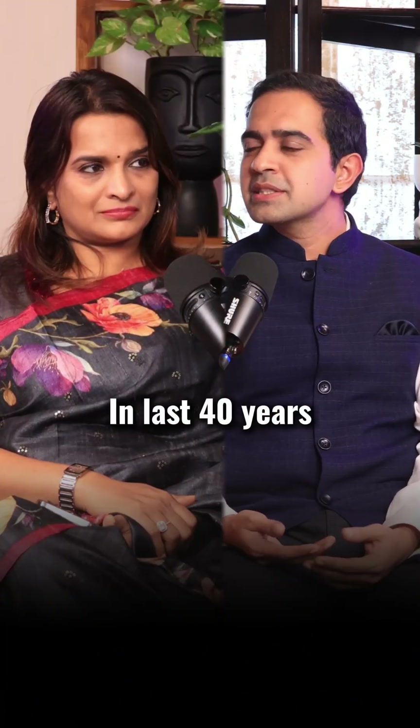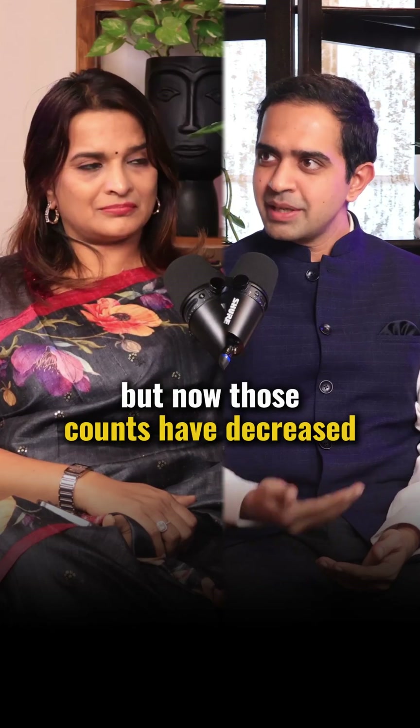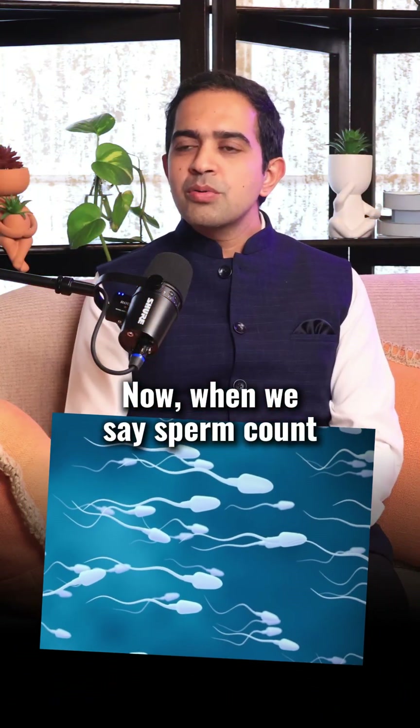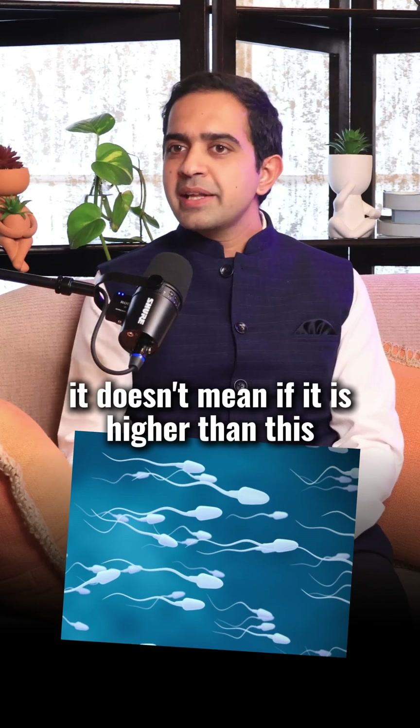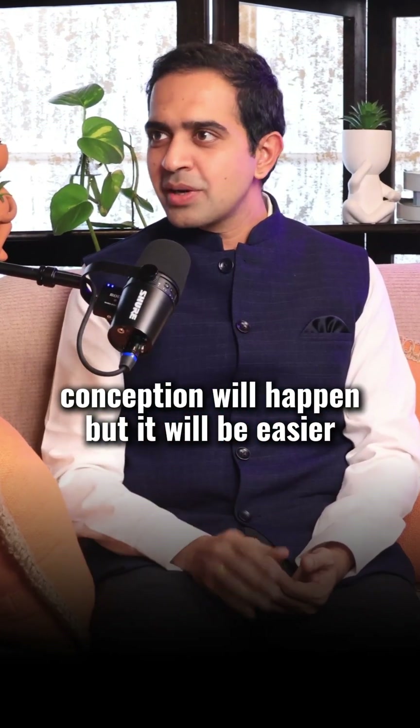In the last 40 years, sperm counts used to be very high. But now the counts have decreased. Even if the sperm count is the same as before, it doesn't necessarily affect conception — the report still says that conception is possible.